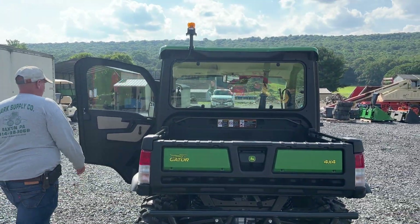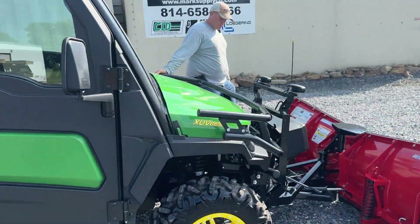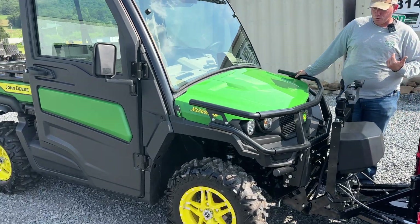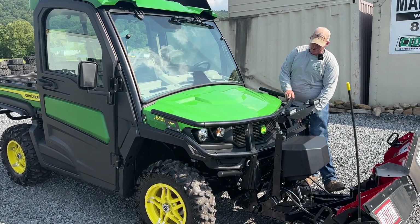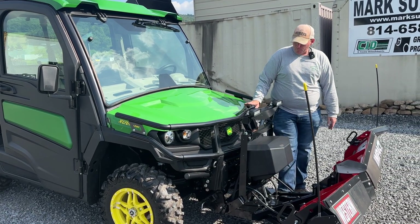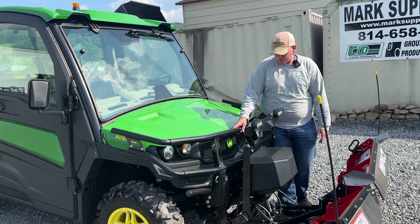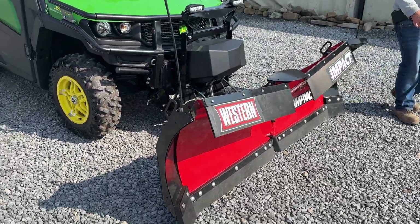We'll take you up front first. How this bumper guard works — it will fold forward. There are factory rubber pieces that went in here; this is a kit that is added on. Up front, the hood does tilt up with this tilted forward. And there's the snow plow — this is a Western Impact.